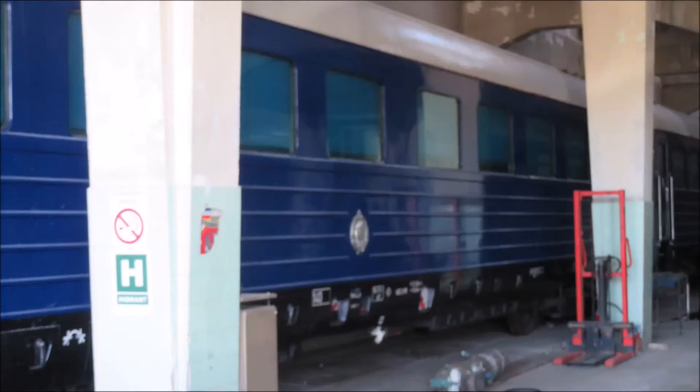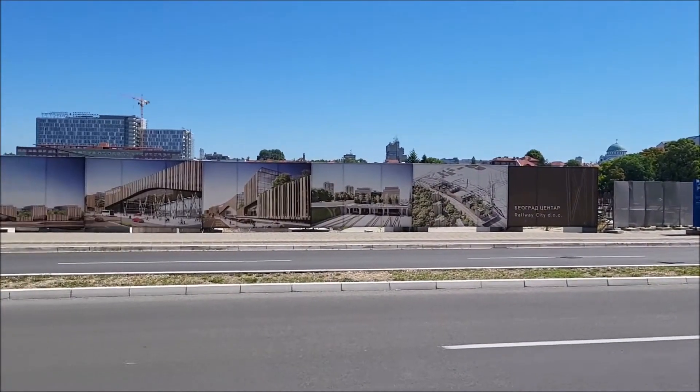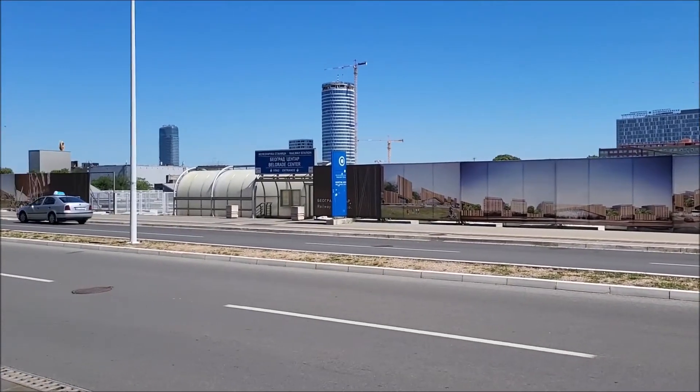Today we are in Belgrade and we will visit Tito's Blue Train. First of all we have to buy a ticket, which is sold at the train station, this one.